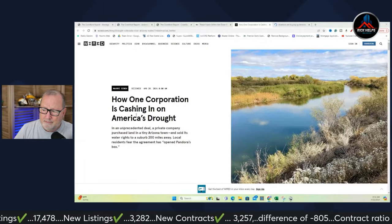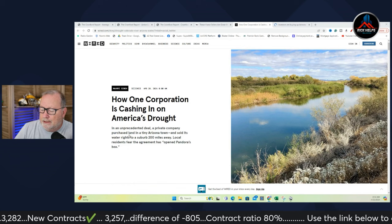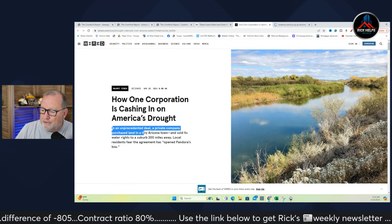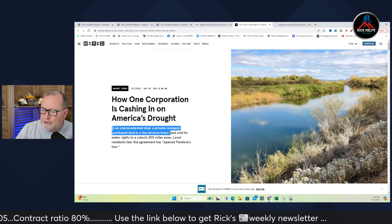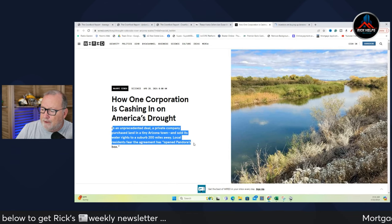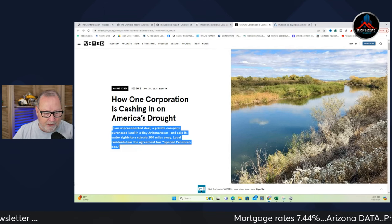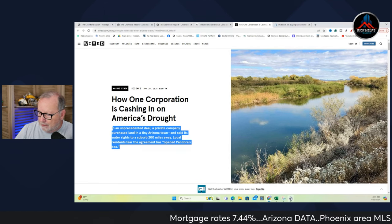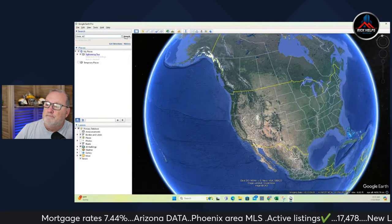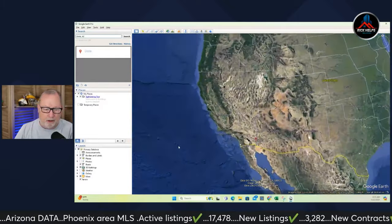Thanks again to Steve. The article: 'How one corporation is cashing in on America's drought.' In an unprecedented deal, a private company purchased land in a tiny Arizona town and sold its water rights to a suburb 200 miles away. Locals fear they're opening a Pandora's box. This is out in Cibola, Arizona, right by the Colorado River.